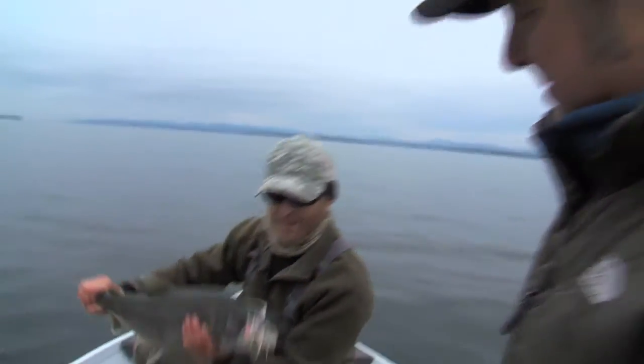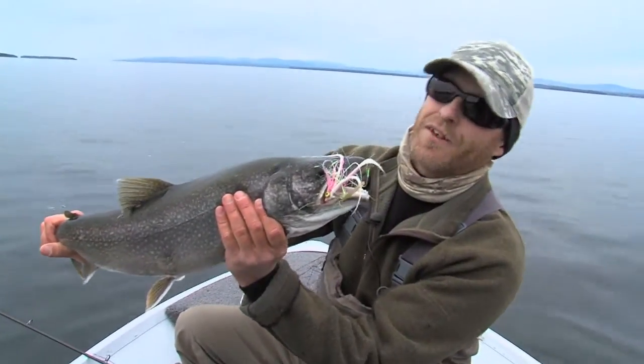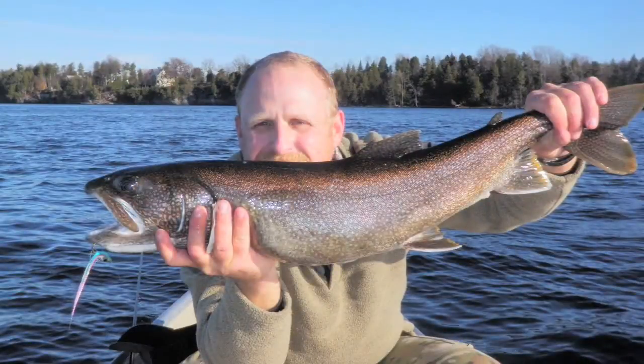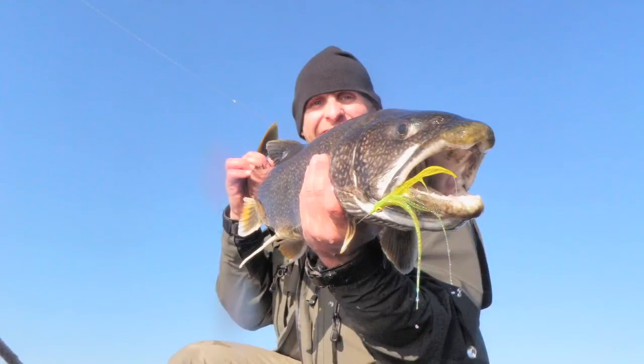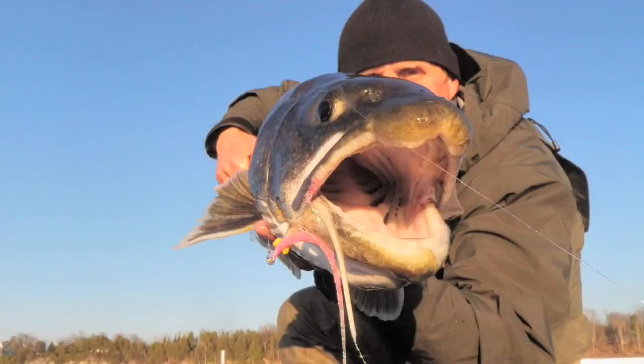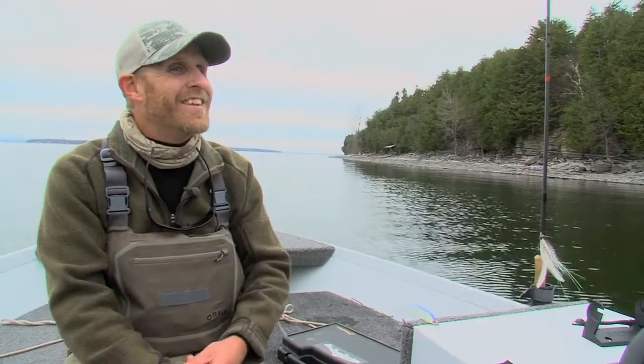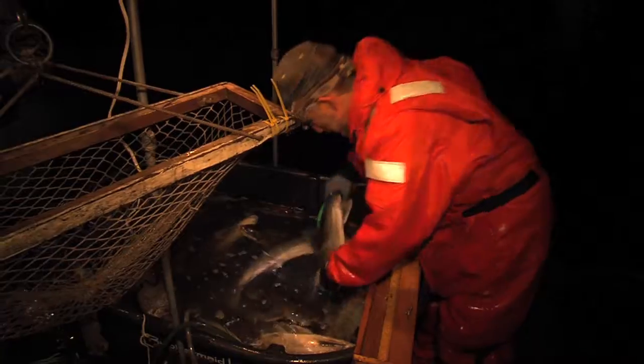The master class lake trout has to be 30 inches — that's the minimum size you have to get. I was pretty fortunate; I got one the second time I came out for them, and I've caught three or four master anglers over the past few years that I've been really targeting these guys. They're not easy to find. There are a lot of them in that 26 to 28 inch range, but they're not as easy to entice as the little guys are.